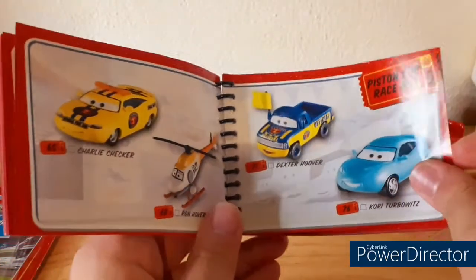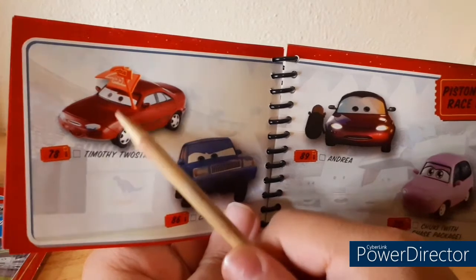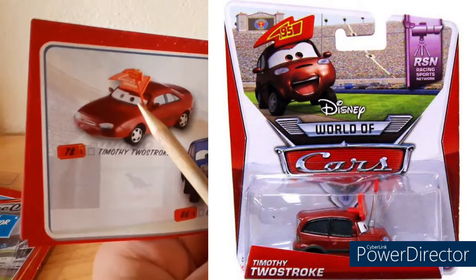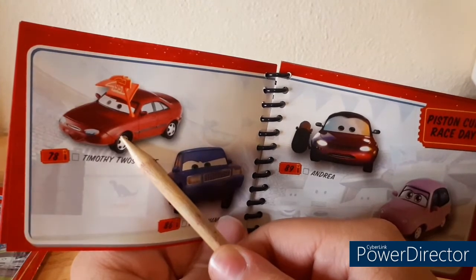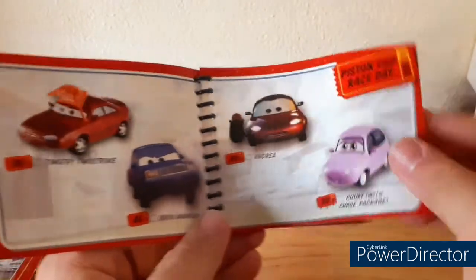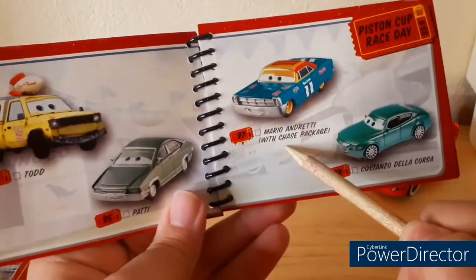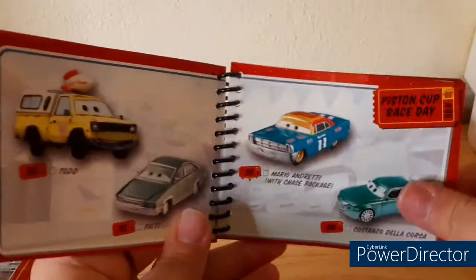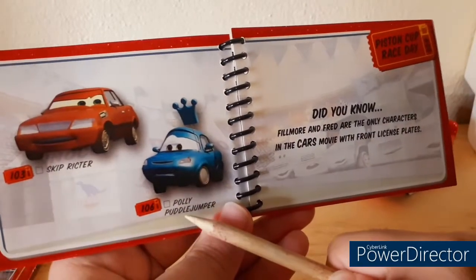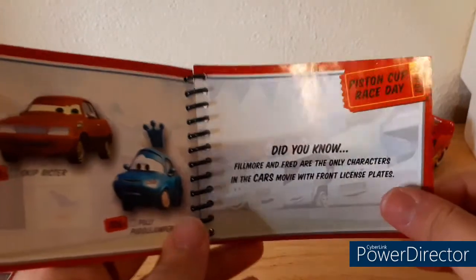Charlie Checker, Run Hover, Dexter Hoover, Corey Turbowitz — I have all these characters right here. Next we have Timothy Toostroke. This isn't actually the model they made of him — they used this model for the image here but a different model for the actual release. Chuck Manifold, Andrea, Chucky with the Chase Package, Todd the pizza plant truck, Patty, Mario Andretti with Chase Package, Costanzo Del Corza. Skip Richter, Polly Puddle Jumper. Did you know Fillmore and Fred are the only characters in the Cars movie with front license plates? I actually did know that.